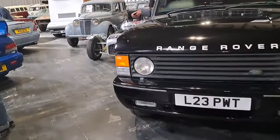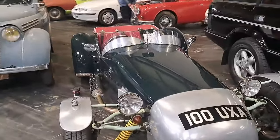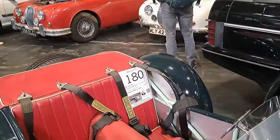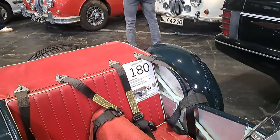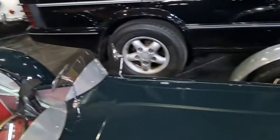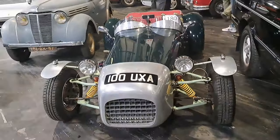£30,000 to £40,000. Then we've got this - I think this is a Lotus... No, no it's not, sorry. It's a Tiger HS6. It's supposed to look like a Lotus, but it's based on a 1967 Triumph Spitfire. I've learned something new today, viewers, as we always are. Every day is an opportunity for education.